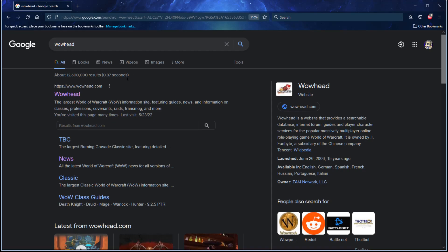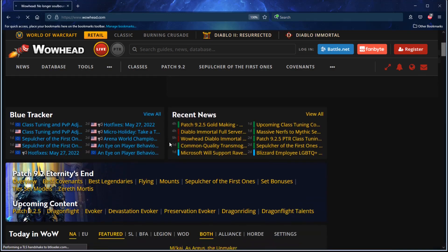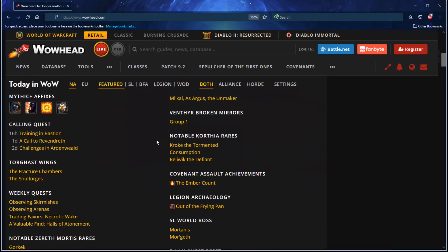Did you know that you can find out current daily events on Wowhead's main page? I mean current daily content as in world quests, rares, and possible achievements that you might need.